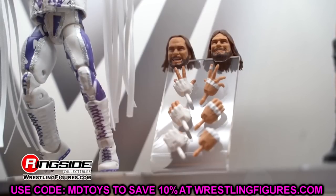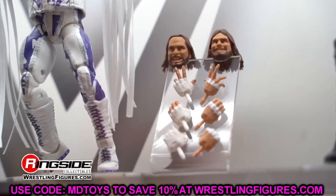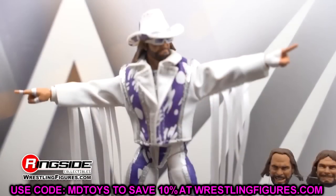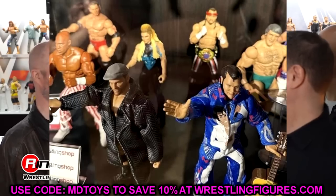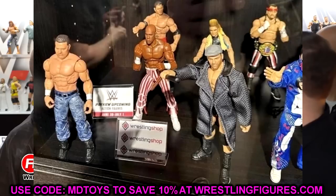I think this is going to be a set a lot of people are interested in because you get an opportunity to get figures you missed out on, and they're updating them with double jointed arms. It looks like we're going to have two waves going forward that feature re-releases of previous talent. Images aren't the greatest - if we get better images I'll post them up - but I don't think Ringside Collectibles was there to take great photos.